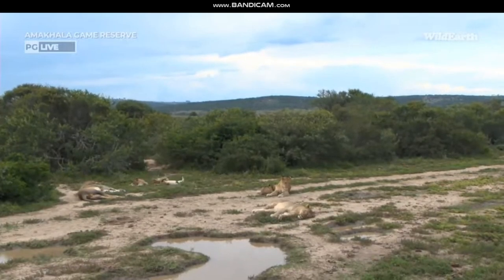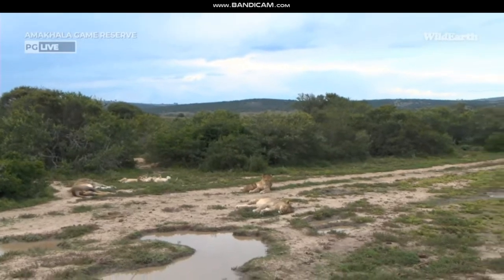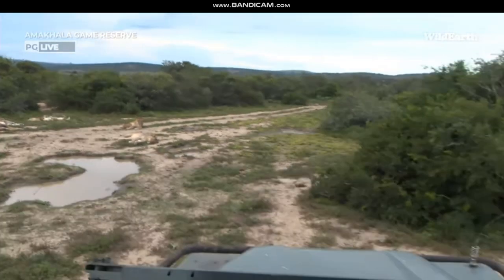Hello and welcome to the Amakala Game Reserve down in the Eastern Cape province of South Africa, where we've got a wonderful sighting of the four little cubbies, the two female lions and the daddy. My name is Ralph Kirsten. On the camera I've got Morgan — that is Morgan, his big thumb.